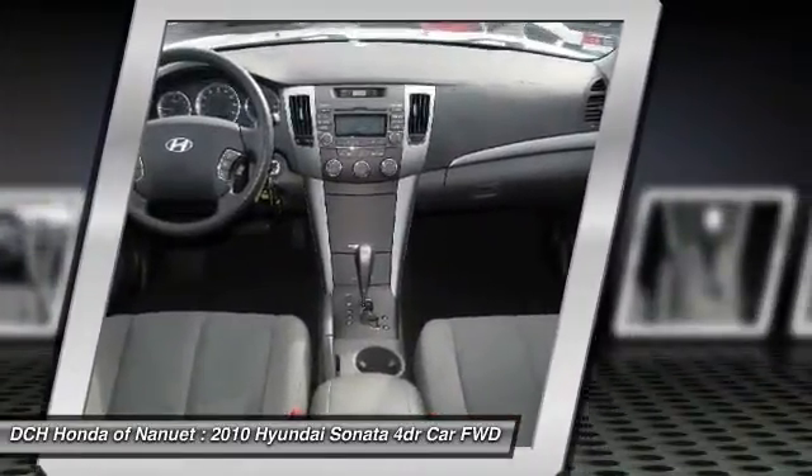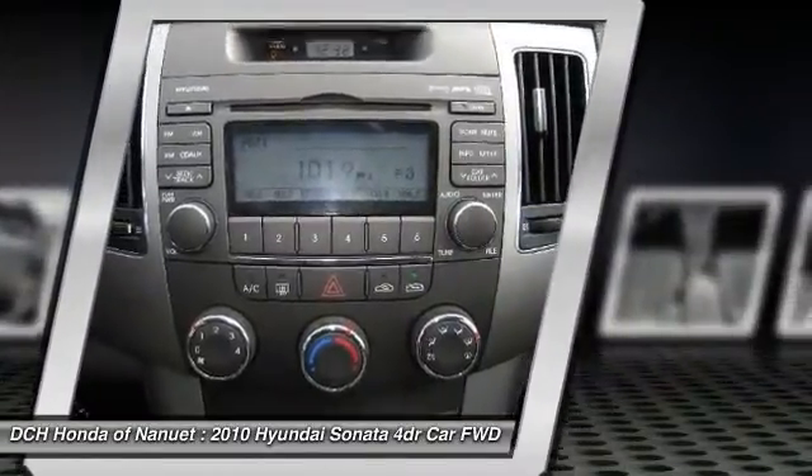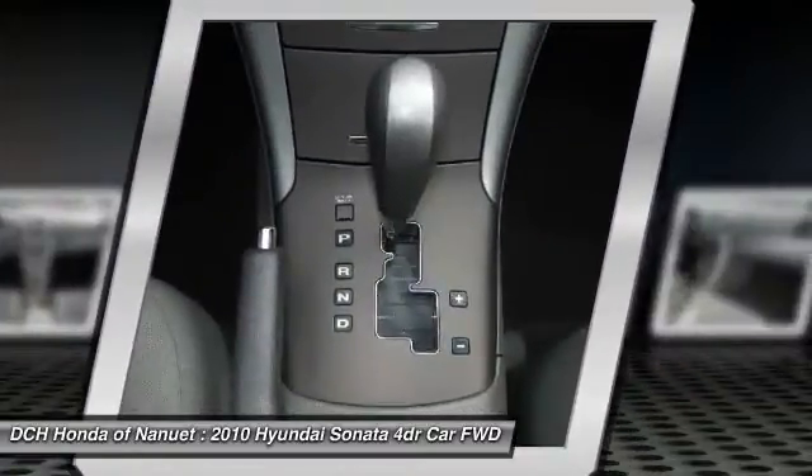Power steering, adjustable steering wheel, four-wheel disc brakes, cruise control, AM-FM stereo radio.